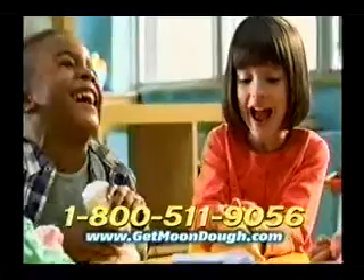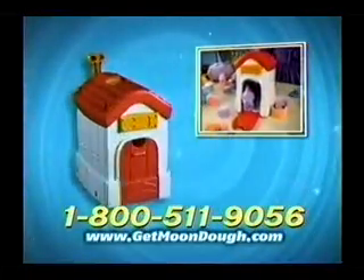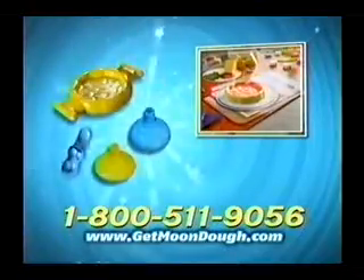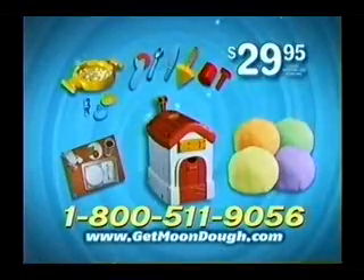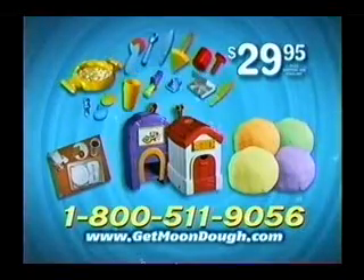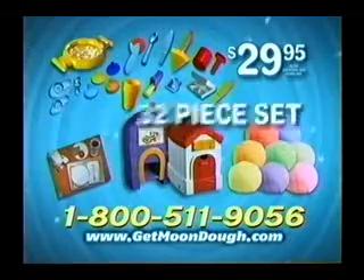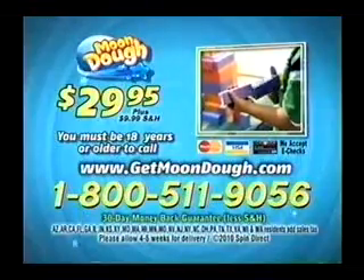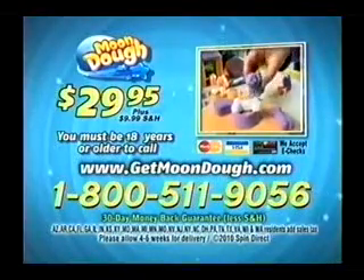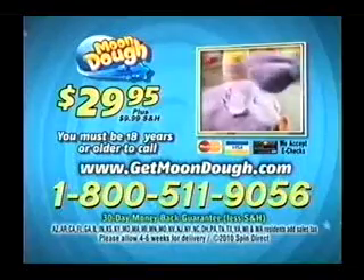On this special TV offer, you get the all-new Mundo Magic Molding Play Set, complete with Magic Mundo Magic Molding Machine, 6-piece tool set, 4-piece mold set, a theme play mat, and 4 colors of Mundo, all for $29.95 plus shipping and handling. And with your paid order, we'll double the magic molders, double the tools, and double the molds for free — plus we'll even double the Mundo colors. That's the massive 32-piece magical Mundo set, all for $29.95. To order for $29.95 plus $9.99 shipping and handling, call 1-800-511-9056. You must be 18 or older to order.